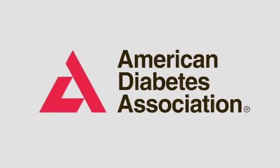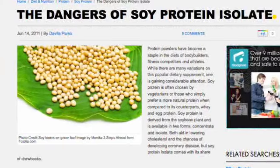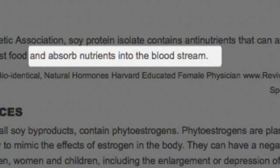According to the American Diabetes Association, soy protein isolate contains anti-nutrients that can actually delay your body's ability to digest food and absorb nutrients into your bloodstream.